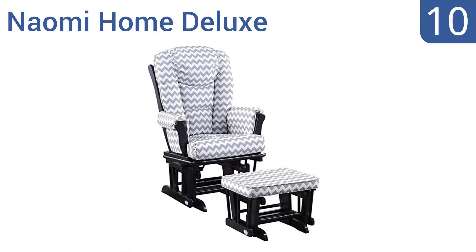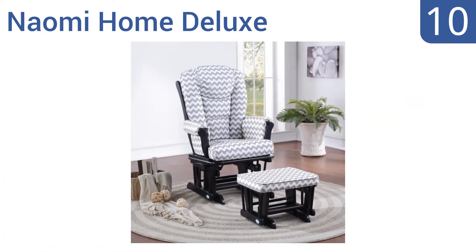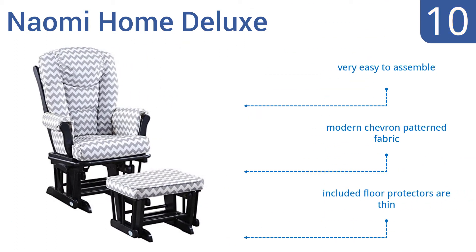Starting off our list at number 10, the Naomi Home Deluxe offers plenty of support for your neck, thanks to its extra tall back and arm design. But the padding is a little sparse. You may need additional lumbar support for extended use as well. It's very easy to assemble and comes with a modern chevron patterned fabric. However, the included floor protectors are too thin.